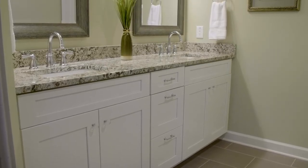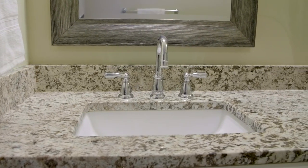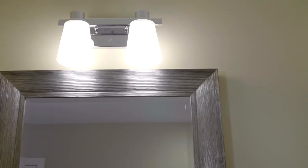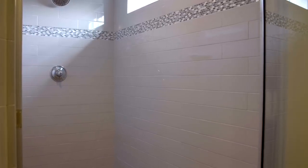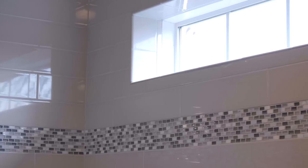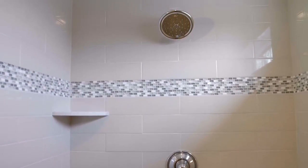Now this is a master bathroom. Beautiful cabinetry, hardware, amazing granite countertop, custom fixtures, custom mirror and lighting. Over here you're going to notice this extremely large shower, complete with a transom window for natural light, custom tile, and full height — so you can have an amazing experience showering every morning.